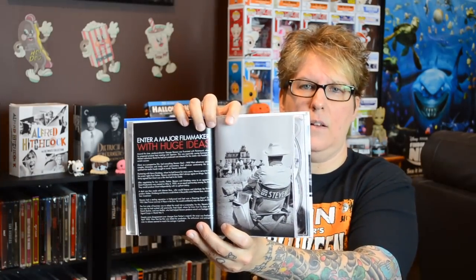They did a nice job on this Digibook for Giant. They give you the Blu-ray in the front, a disc of extras, and a DVD in the back, with a beautiful shot of Elizabeth Taylor. This one is a lot of production notes — it's more essay style. You get more essays, less pictures. There are a couple of sellers on eBay that are selling Giant.